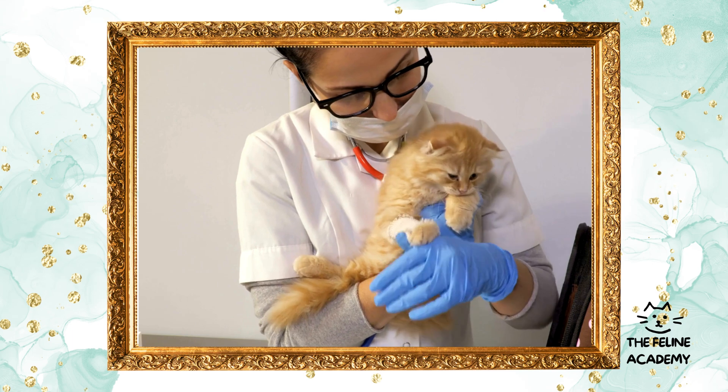There are also behavioral advantages. Reduced aggression: neutering male cats often leads to a decrease in aggressive behavior, making them less likely to fight with other cats, reducing the risk of injury and infectious diseases. Less roaming: both spayed and neutered cats are less likely to roam, decreasing the risk of accidents, getting lost, or engaging in fights.